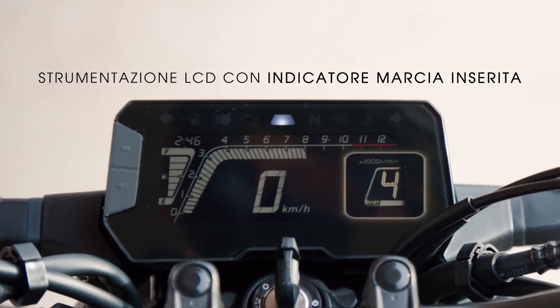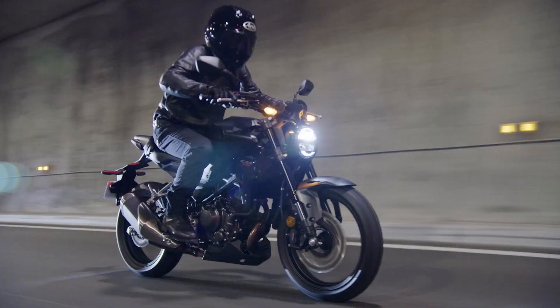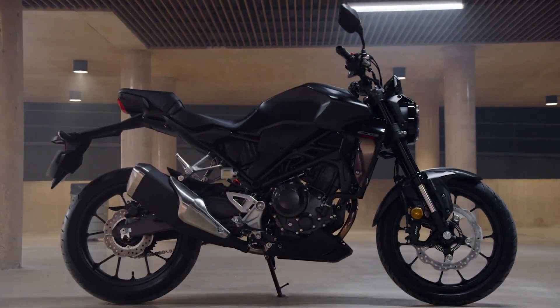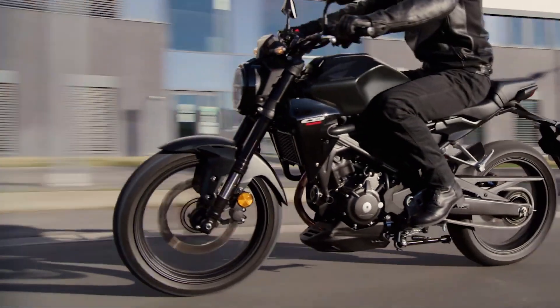Equipped with a 286cc single-cylinder engine, the CB300R provides a balance of power and feel that makes it an ideal choice for both new and seasoned riders. Its lightweight build and responsive handling deliver an engaging riding experience.